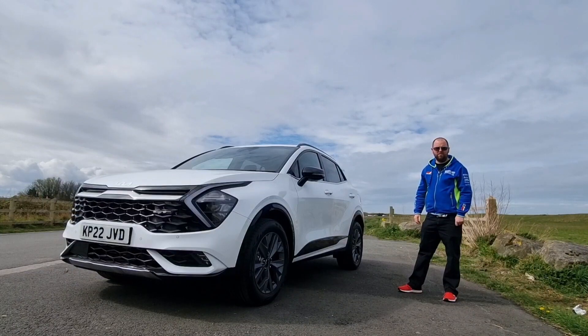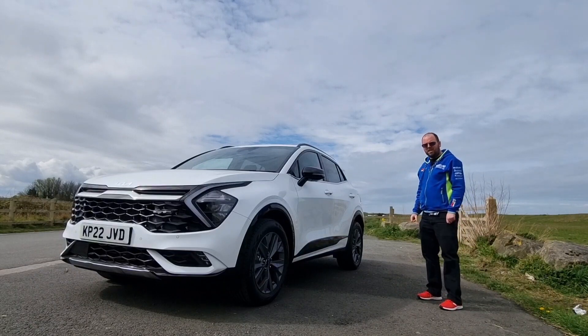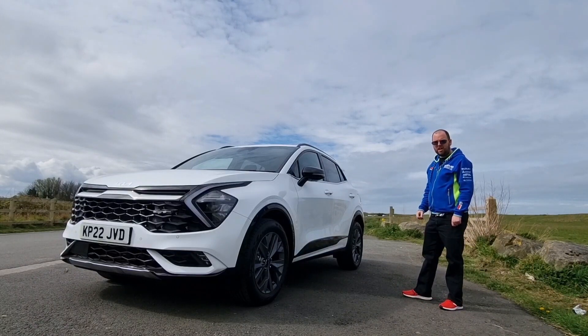Hey gang, welcome to the channel. Today we're taking a further look into the new for 2022 Kia Sportage. Today's Kia Sportage is a hybrid model and it's got 226 horsepower.